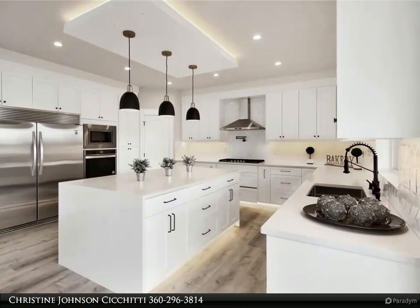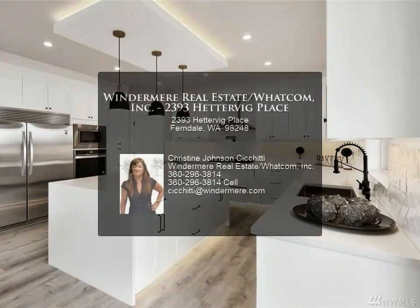Only 18 homes in this development. For more information, review the details below.